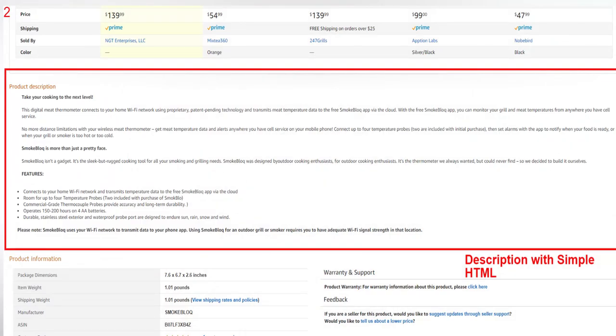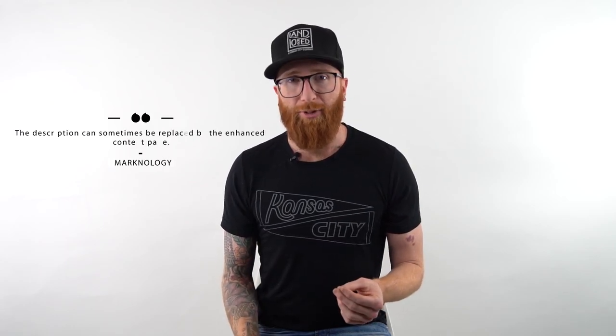The description area is another area that a lot of vendors and brands are not taking full advantage of. You can have up to 2,000 characters here, and you can also use some simple HTML to separate copy and make it easier to read. Include keywords here as well — in a perfect world, the keywords you really care about should be in all three areas: title, bullet points, and description. The description can sometimes be replaced by enhanced brand content for people with brand registry, but best practice is to still include the description for ranking on Google, even if there's an EBC page.